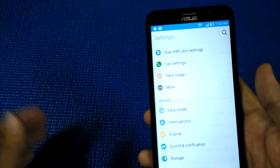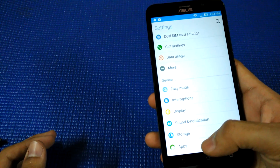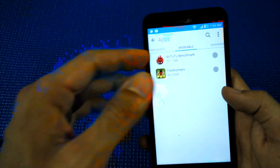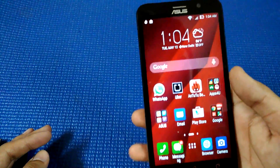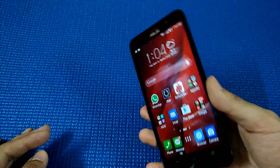What I like about the ASUS UI is that they provide a separate window which shows the apps that can be moved to the SD card, which makes things easy for the users.